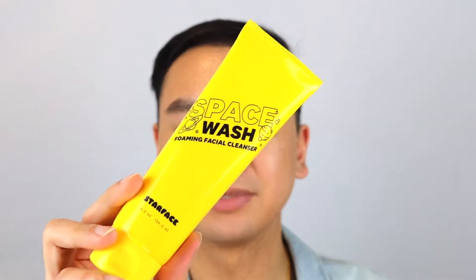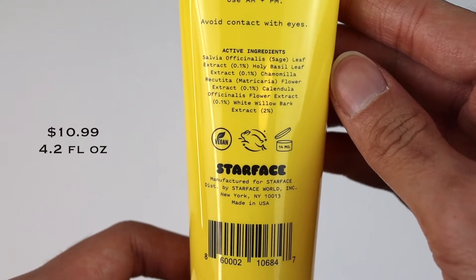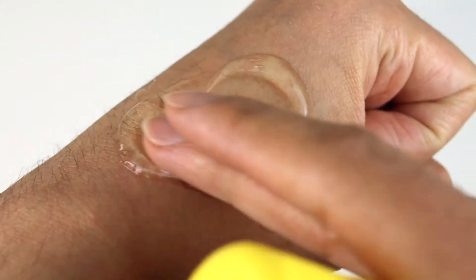Next up is the Starface Space Wash foaming facial cleanser, which retails for $10.99 and comes with 4.2 ounces. They claim this is a basic gentle yet effective cleanser to help remove dirt, oil, and impurities. After using this product, I have to say it's an okay cleanser — very basic and very generic in my opinion. If you have oily skin like I do, you'll appreciate it a little better because it does strip out all the oils.